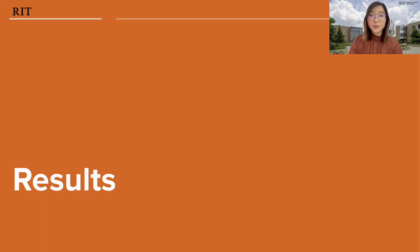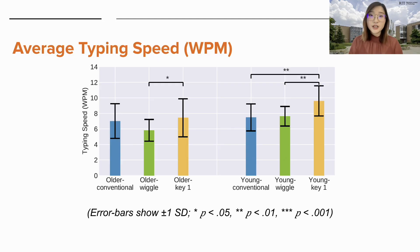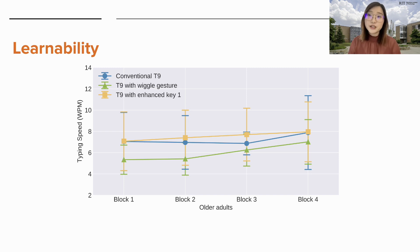I will describe the results of our study with a focus on the performance and preferences of older adults. For typing speed, the fastest speed for older adults occurred on the T9 with enhanced key one, and that was significantly faster than the T9 with wiggle gesture. The trend remained the same for young adults. Learnability is an important metric illustrating the learning curve — typing speed separated into different blocks. We see that the speed for the T9 with enhanced key one gradually increased throughout each block, suggesting this could be a viable improvement over time.